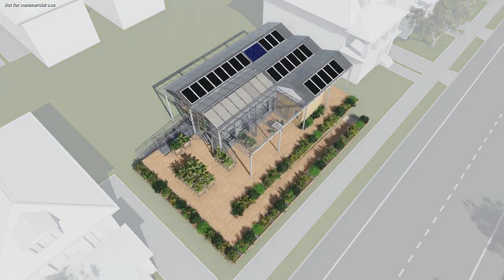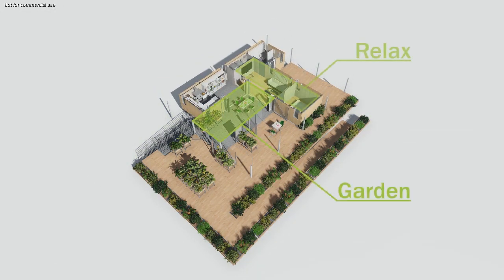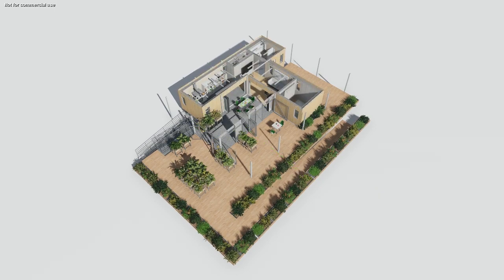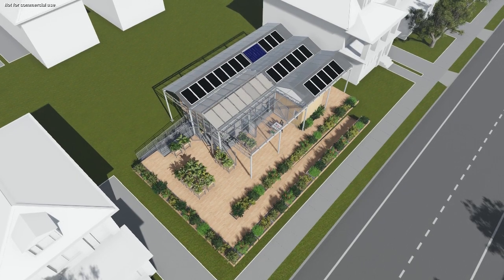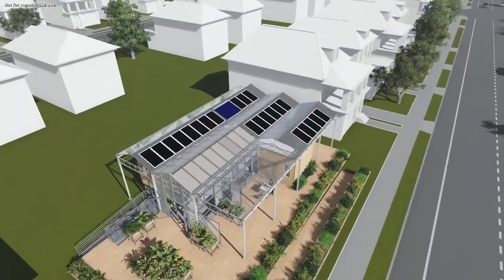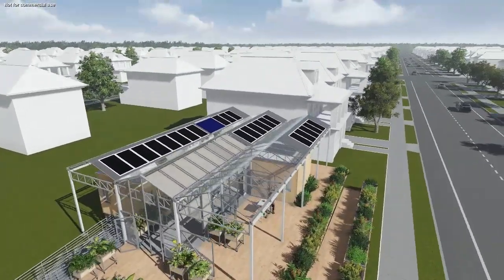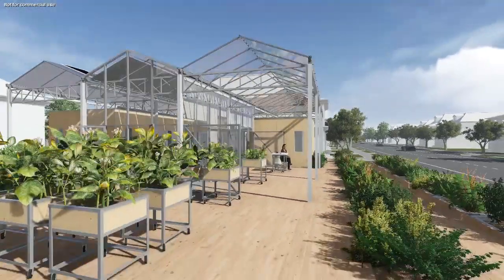The Grow Home, designed for an active urban gardening couple and comprised of growing, relaxing, and working spaces, conceptualizes a way to reduce energy consumption across multiple aspects of urban life. By embodying Buffalo's rich urban gardening culture, the design promotes individual food growth at the family scale, reducing the energy inherent in large-scale food systems.